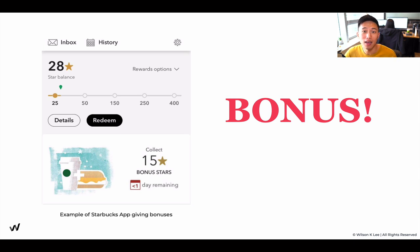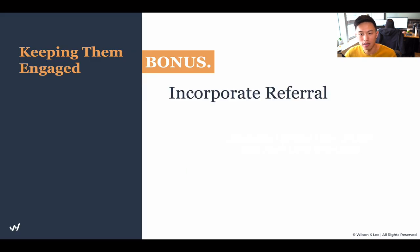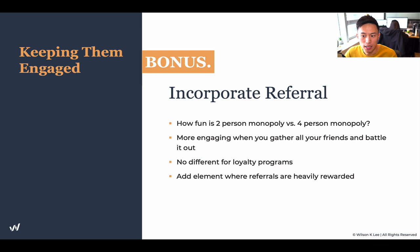Everyone loves bonuses, and that's why I'm giving you one bonus tip: incorporate referrals into your loyalty program. Think of the Monopoly analogy — how much more fun is a four-person game versus a two-person game? Much more engaging when you have all your friends battling it out. So incorporate a referral program into your loyalty program, and add an element where whenever they refer someone, they're heavily rewarded.